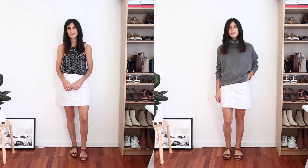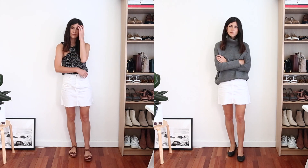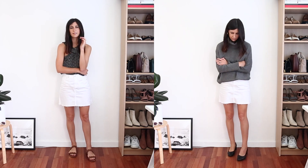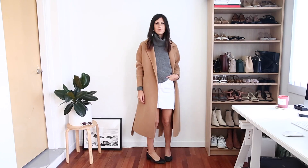Then I've swapped out those sandals for my black leather day heels, and again this is just a really nice easy look. I could also throw on a coat as well if it was a particularly cool day, just to give myself a little bit of extra warmth on my upper body.